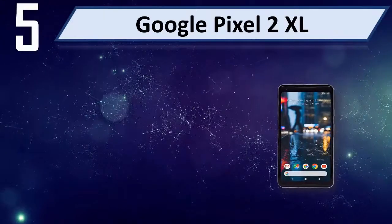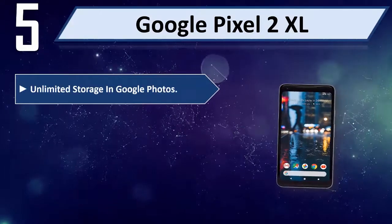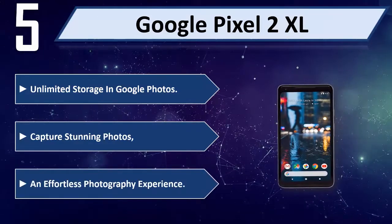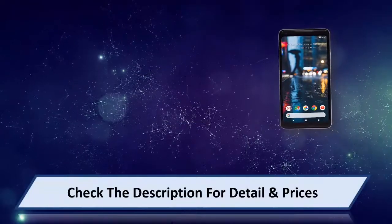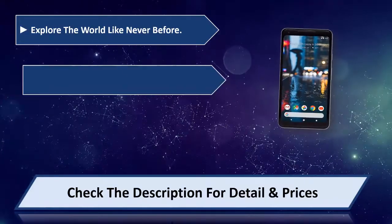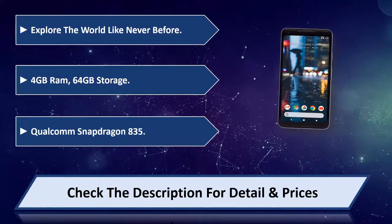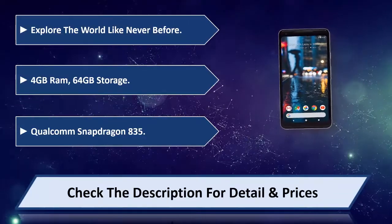Number 5: Google Pixel 2 XL. Unlimited storage in Google Photos. Capture stunning photos with an effortless photography experience. Explore the world like never before. Specs include 4GB RAM, 64GB storage, and Qualcomm Snapdragon 835. Please check the description for details and price.